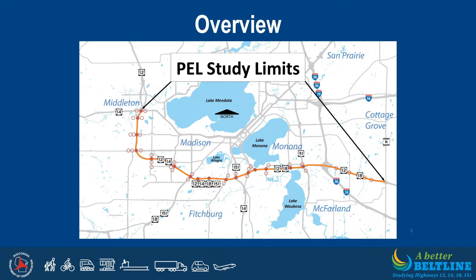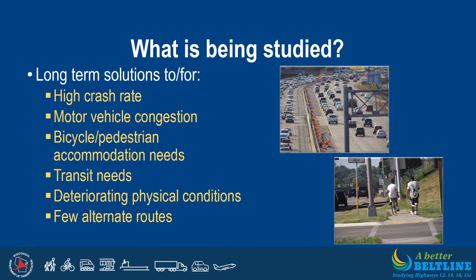This slide shows an overview map of the study limits. The study starts at US Highway 14, or University Avenue, as the west study limit and proceeds approximately 20 miles along the Beltline past Interstate 39/90 to County Highway N as the east study limit. The Beltline study corridor carries more than 120,000 vehicles per day and includes 18 interchanges. The PEL study will identify potential long-term solutions to existing issues including high crash rates, congestion, bicycle and pedestrian accommodation needs, transit needs, deteriorating physical conditions, and a lack of alternate routes.